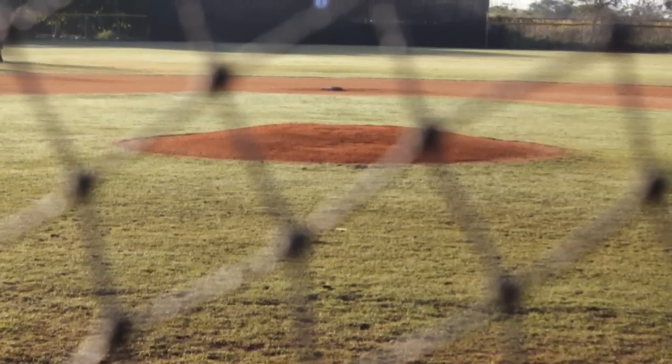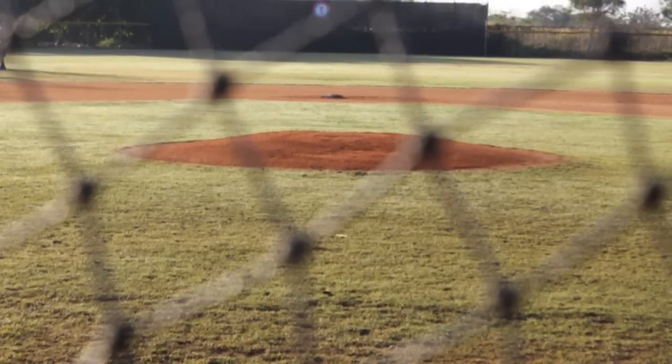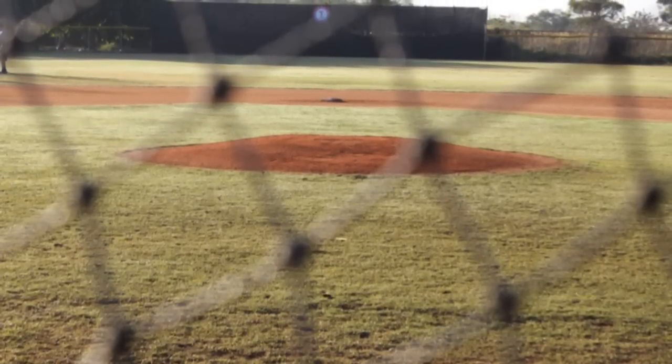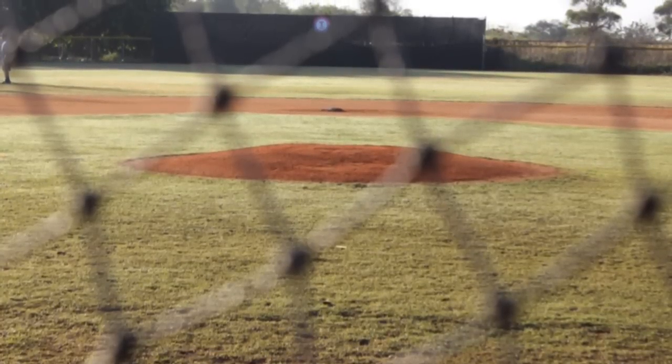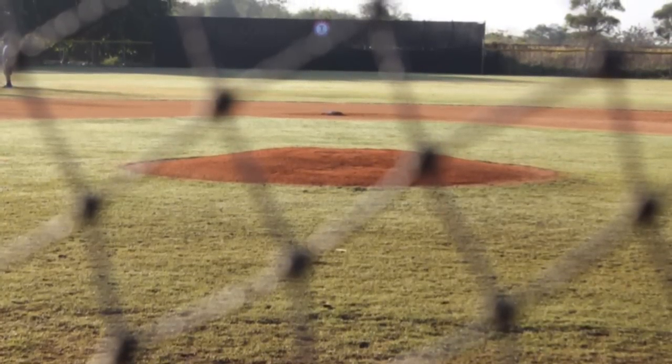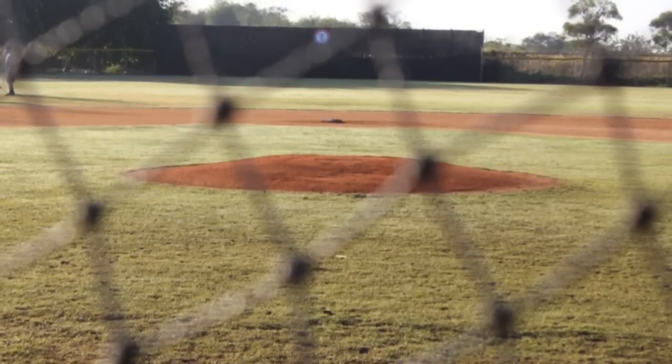Here's a better look at the field. As you can see, the grass is cut and manicured. The pitcher's mound is pounded and raked. The same goes for the infield, where routine ground balls are a thing of dreams in the Dominican Republic, where fields can tend to be a little bit rough.